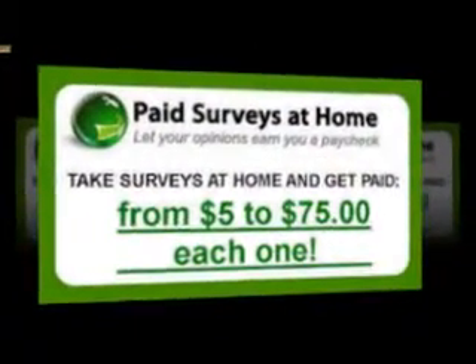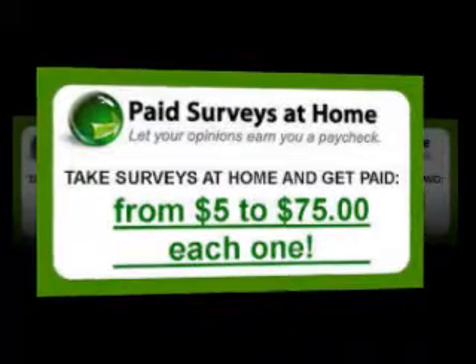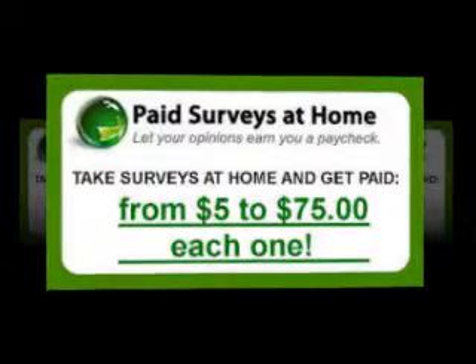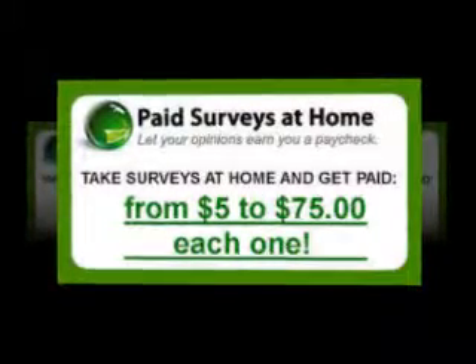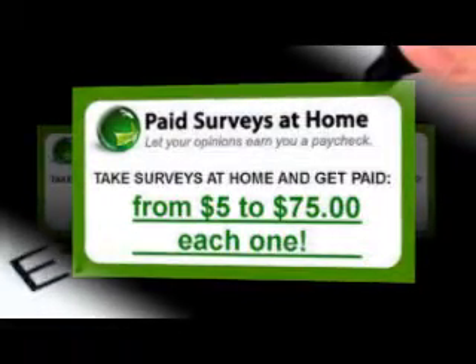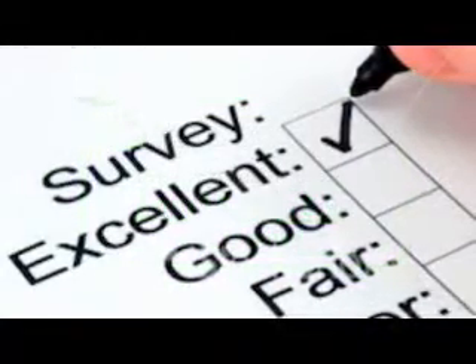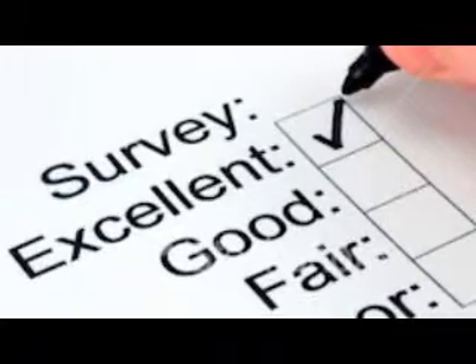On the next screen, the site posted statistics on what companies spend on market research each year, average price ranges for surveys, and a piece describing the advantages of doing online surveys. The list included no need for special skills, no office politics, and no phone calls. The page also offered a link to a sample of a typical survey, a unique and useful piece of information for those curious about becoming an online survey taker.